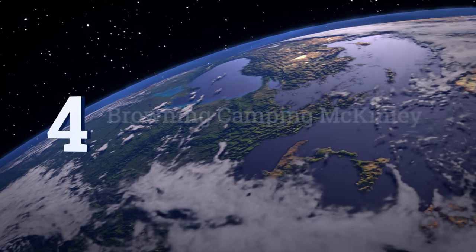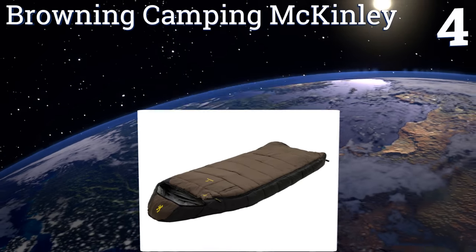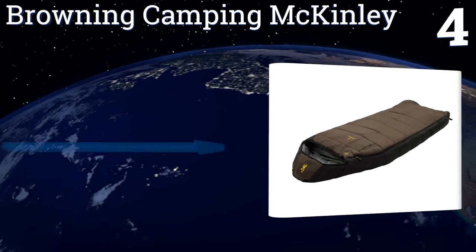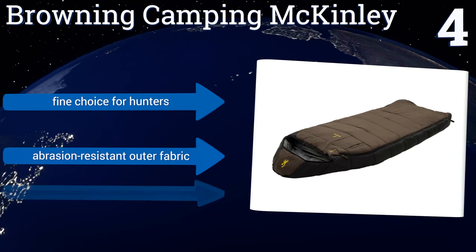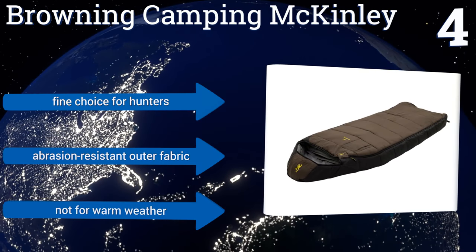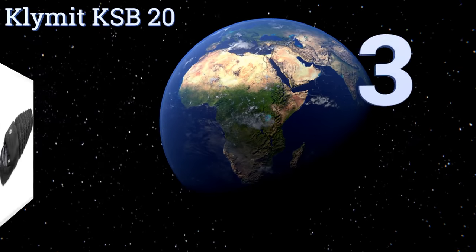At number four, if a mummy bag isn't for you, give the Browning Camping McKinney a try. This hooded rectangular model gives you plenty of room to move, keeping your sleeping temperature pleasant by way of the company's TechLoft insulation. The roll-up straps will help you pack easily. It's a fine choice for hunters and comes with an abrasion-resistant outer fabric, however this one is not for warm weather.